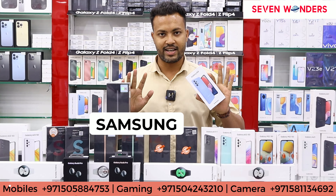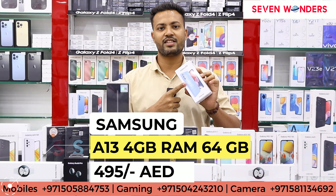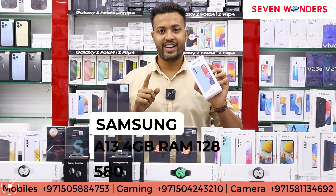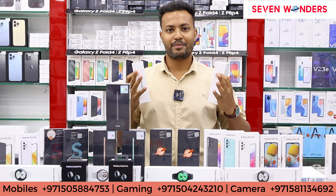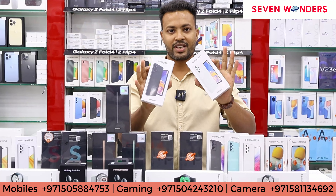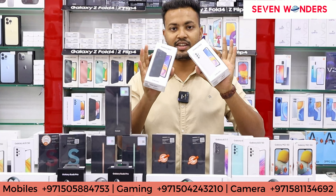Whatever color you want, you will get. The price of 64 GB is 495 dirhams and 128 GB is 580 dirhams. So guys, let's talk about the A23 — in the A23 you will get three variants.